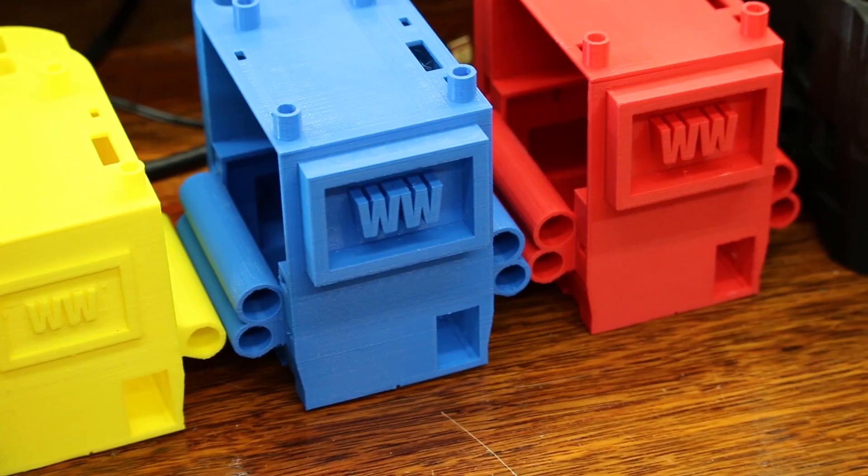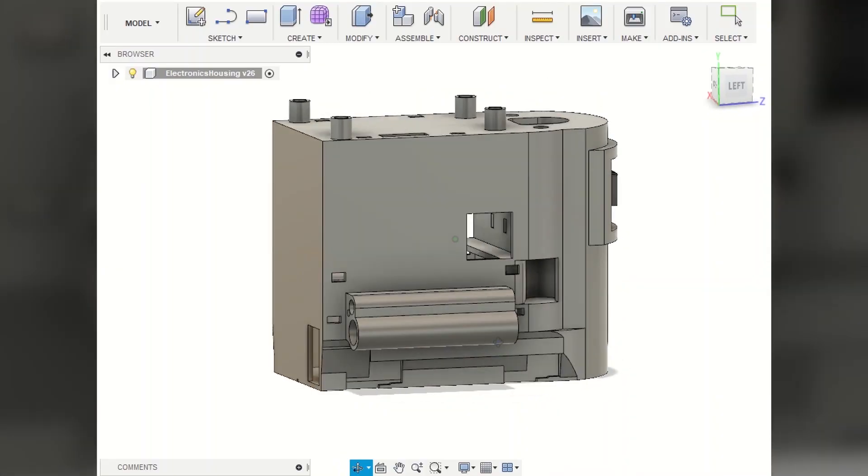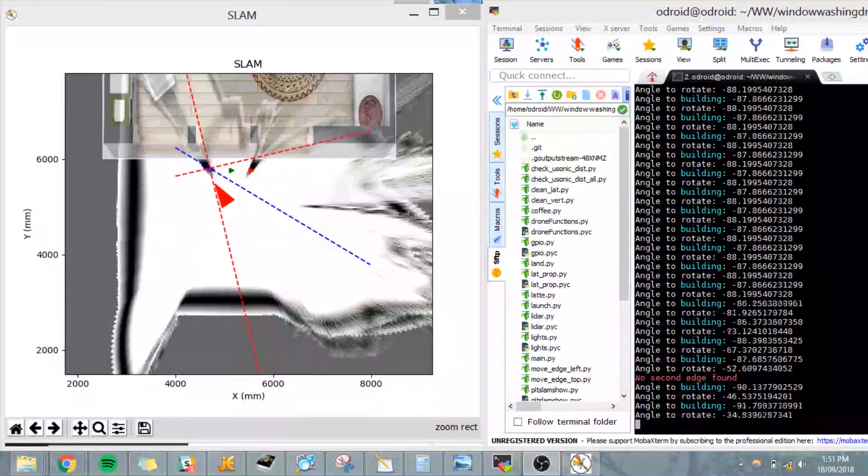In one instance, we even wanted to put a logo on the drone, but it ended up blocking the GPS signal, so we had to swap sides. So when the drone flies, it maps the environment around it and tries to find windows.